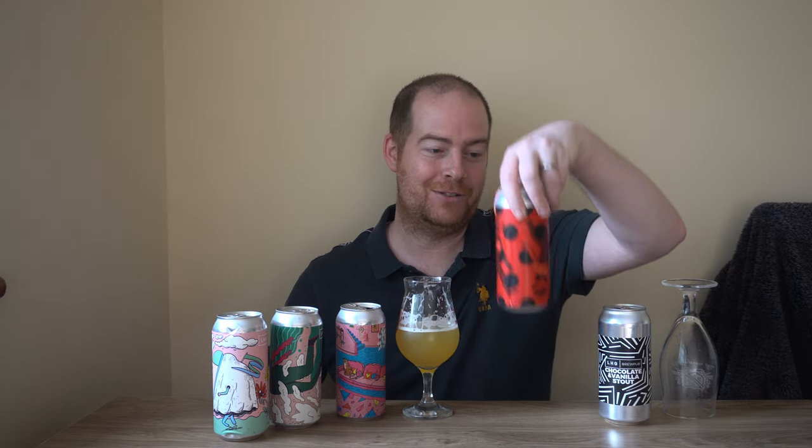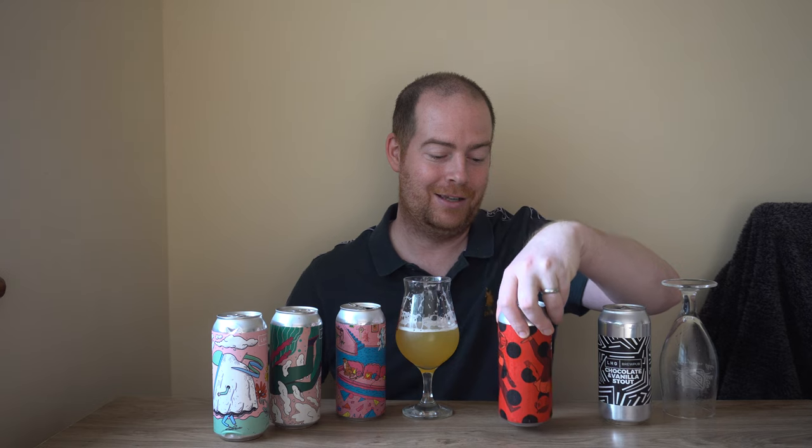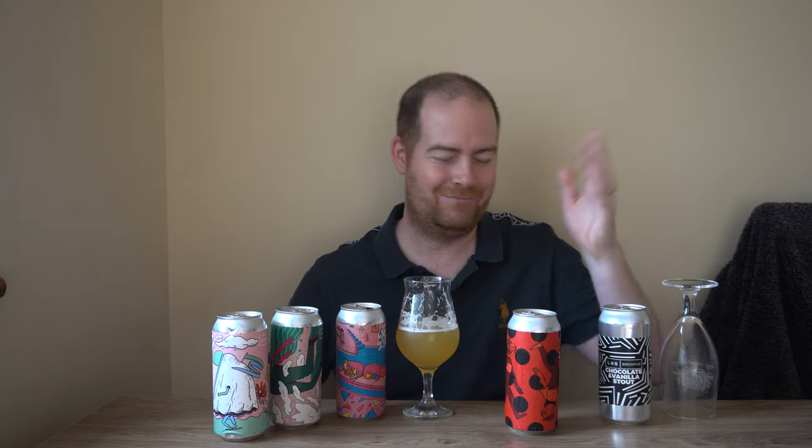One of the first beers Left Handed Giant made was with Arbor Ales — an Imperial Coffee Stout. I don't have that, but I do have an Imperial Stout called Double Dot Matrix and that would do — it's close enough to what their first beer was. Let's put it in.